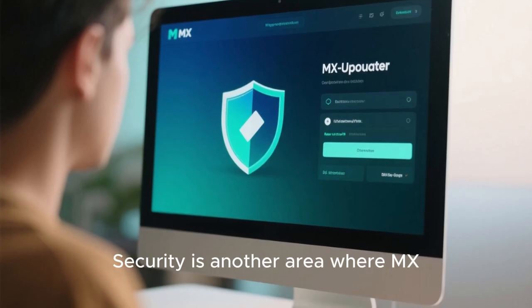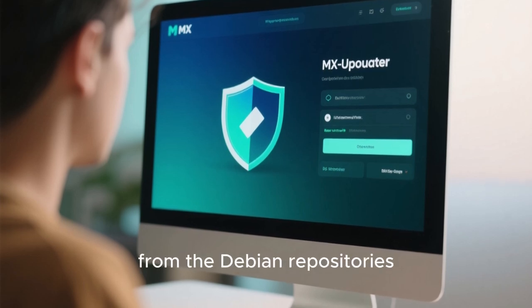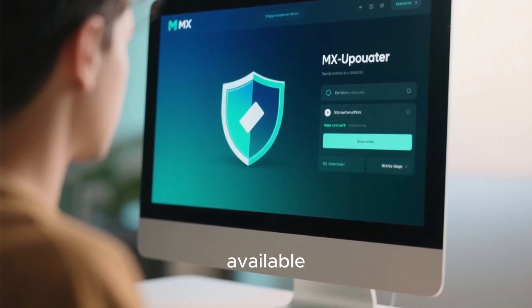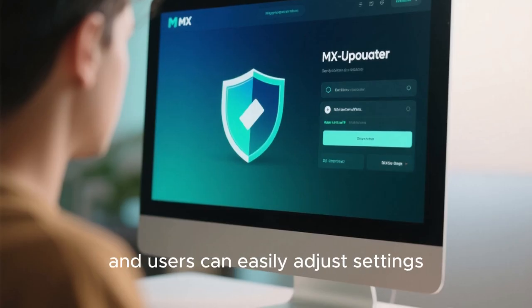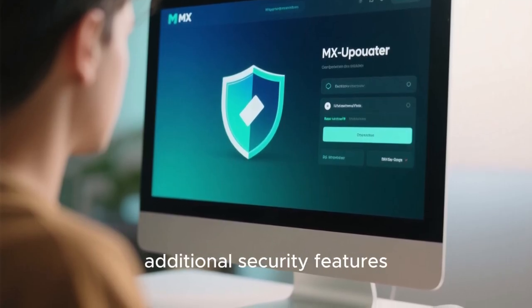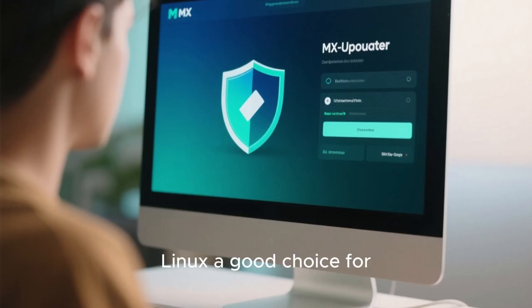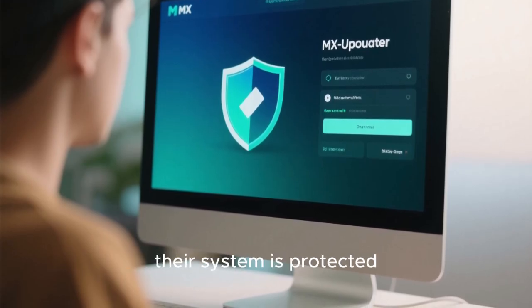Security is another area where MX Linux 25 excels. The system includes regular security updates from the Debian repositories, and the MX Updater ensures that users are notified promptly when updates are available. The default firewall is enabled and configured to provide basic protection, and users can easily adjust settings through a graphical interface. For those who need additional security features, tools like disk encryption and Secure Boot are supported during installation.